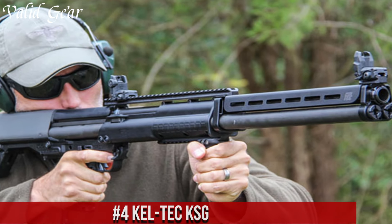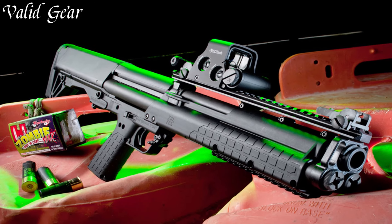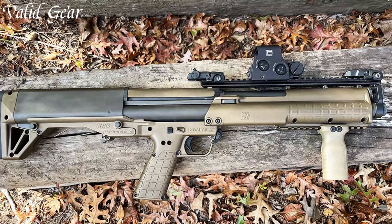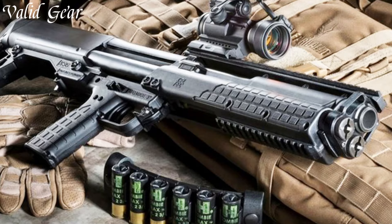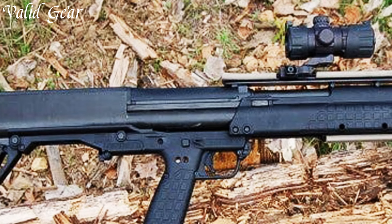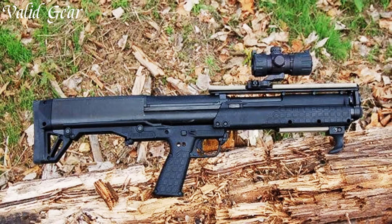Number 4. Kel-Tec KSG — a compact, innovative, and powerful bullpup pump-action shotgun that showcases Kel-Tec's dedication to pushing the boundaries of firearm design. The KSG is a 12-gauge shotgun that features dual tubular magazines, capable of holding a total of 14+1 rounds — 7 in each tube — providing substantial firepower in a compact package. Its bullpup design allows for a manageable overall length while retaining a full-length barrel for enhanced accuracy. The downward ejection of spent shells makes the KSG ambidextrous and suitable for various shooting styles.